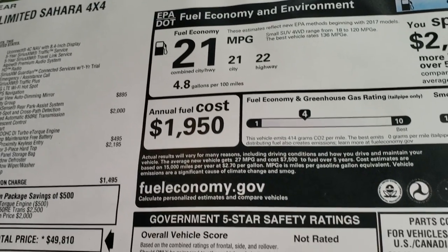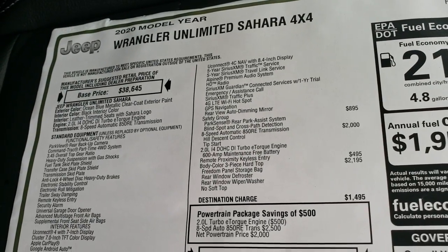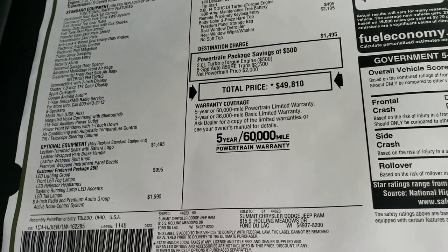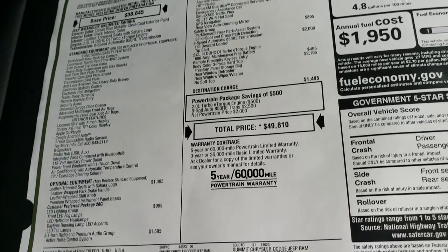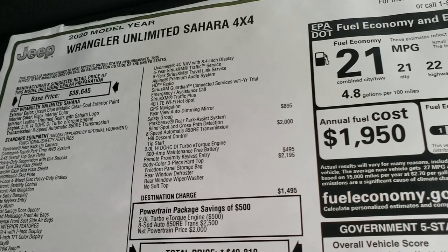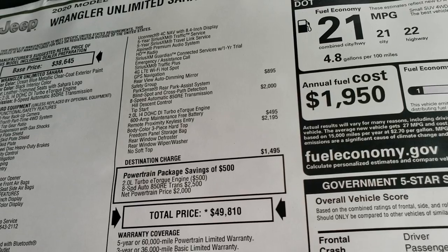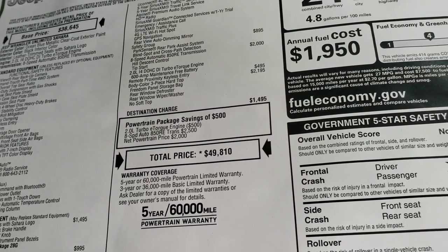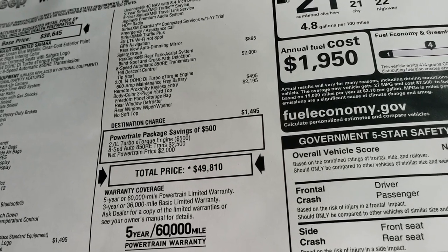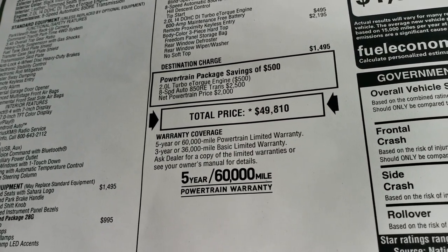Your fuel economy is going to be 21 to 22 MPG with the 2-liter and the 8-speed automatic transmission. Feel free to pause the video to see all the options. It has leather trim seats, the LED lighting group, the 8.4 radio and premium audio group which gives you navigation and a subwoofer, the safety group with park assist and blind spot cross-path detection, 8-speed automatic transmission, 2-liter turbocharged 4-cylinder, and the color-matched hard top as a $2,195 option — giving a total of $49,810.